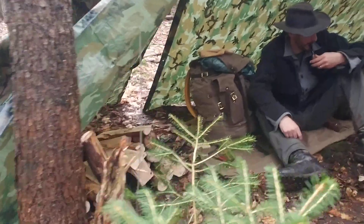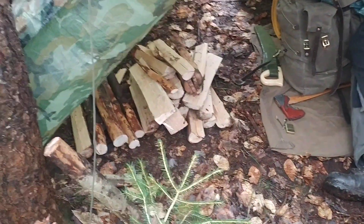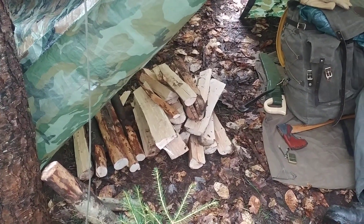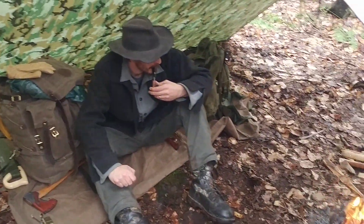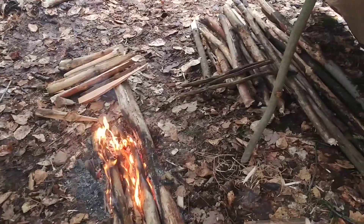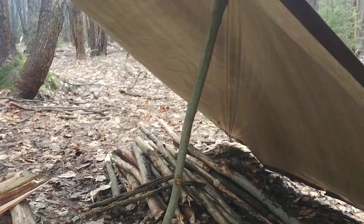There's the pile of real seasoned maple there, and the majority of that's been split down. As I said, basically ready at any point for the weather to come in now.